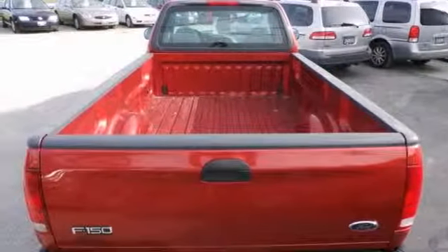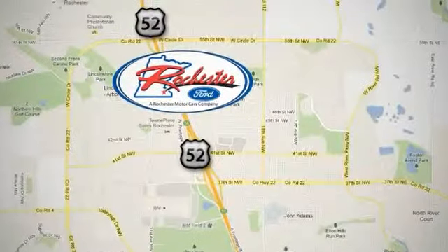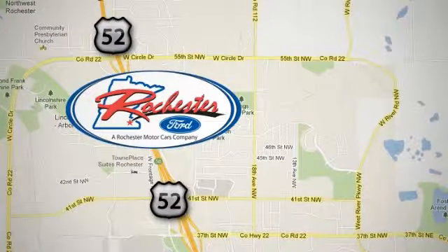Come check it out for yourself today. Experience the difference at Rochester Ford. We're conveniently located between 41st Street and 55th Street NW on Highway 52 in Rochester, Minnesota.